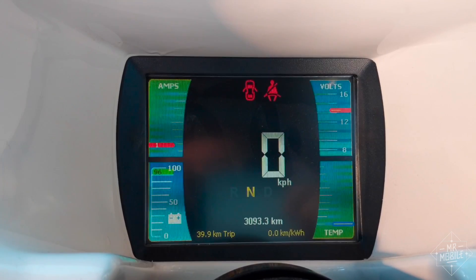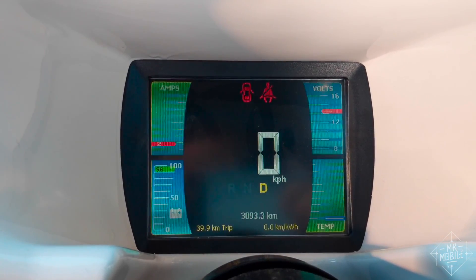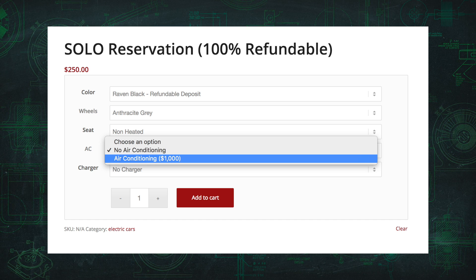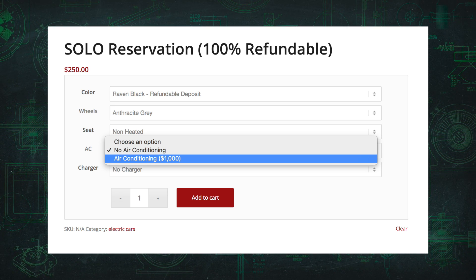I'm not so crazy about the recessed and rather small dashboard display. I'm not sure how I'd feel surrounded by big rigs on a highway in something this small. And I don't like that air conditioning is an option that'll cost an extra thousand bucks.